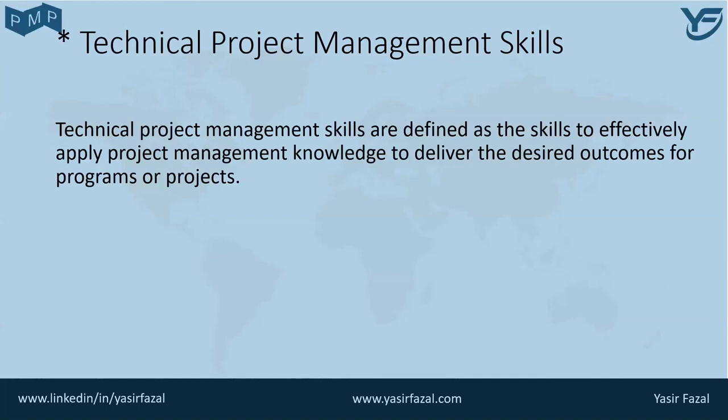the top project managers consistently demonstrate several key skills, including but not limited to the ability to focus on the critical technical project management elements for each project they manage.